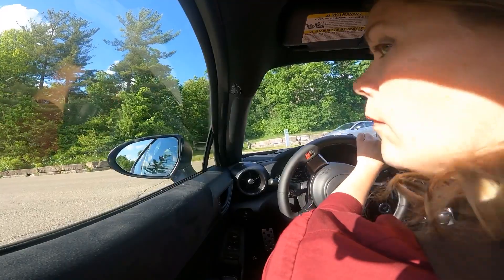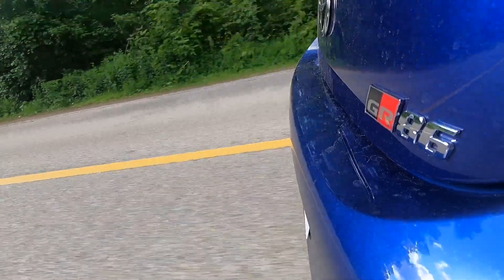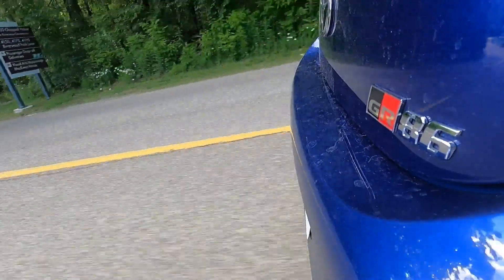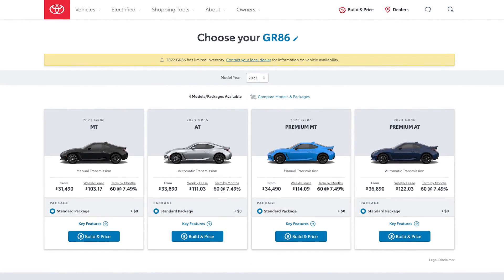As for ride and handling — yes, it is stiff, and you'll feel that on these winter-ravaged Canadian roads. However: first, that's to be expected from any sports car; second, it's not as bad as it could be; and third, it's unreasonable to expect miracles for less than $40,000. Or, to be exact, $34,490 Canadian for this premium grade.